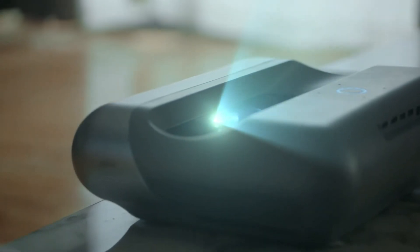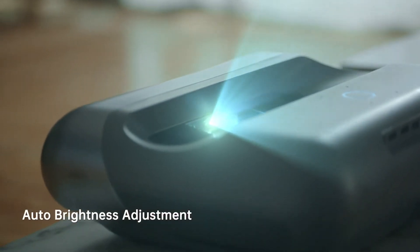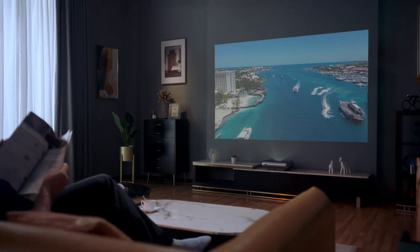Not impressed yet? O1 Pro's AI back camera auto-adjusts the brightness, enabling the best image projection even under strong light.